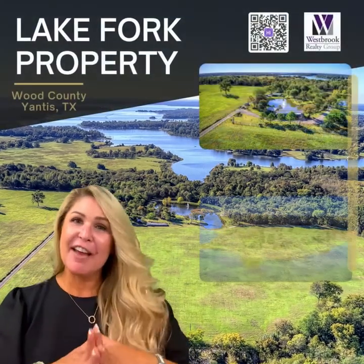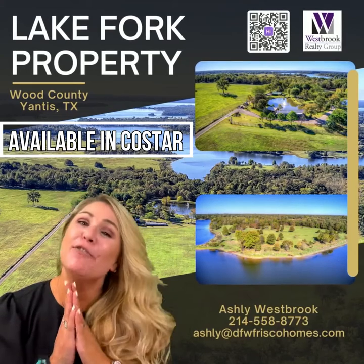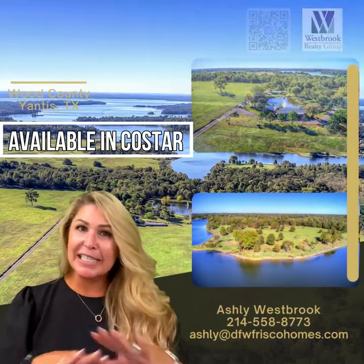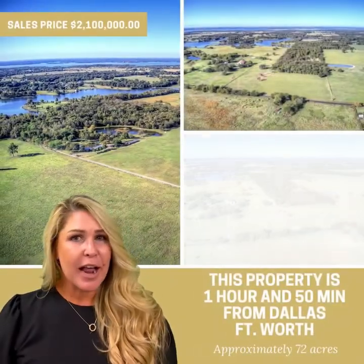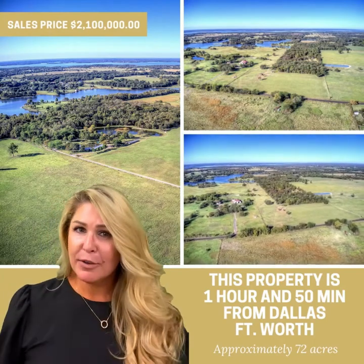Hi there, my name's Ashley and I have this incredible private listing located on Lake Fork. Lake Fork is just under two hours from the Dallas-Fort Worth Metroplex. It's a simple drive — just go eastbound all the way down I-30, then south on 154, and voila, you've arrived.